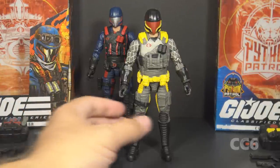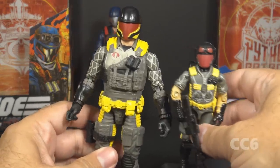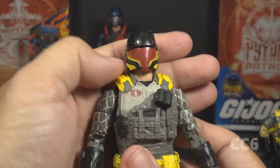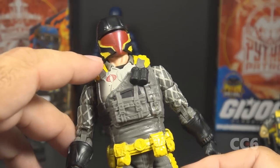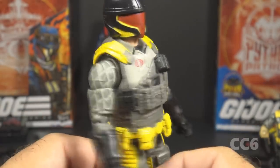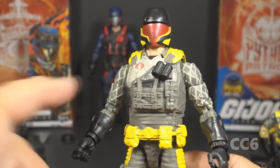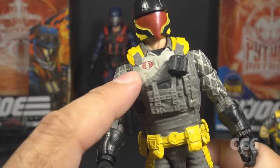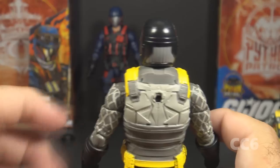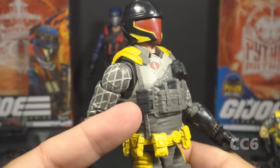The articulation on these two figures is the same, so let's look at the color changes. These colors closely mimic the vintage Python Patrol Viper with a black helmet and red face plate, plus additional yellow on the helmet and gray in the back. He has the exposed neck, a black undershirt, and a gray uniform shirt. The tactical vest is the same mold as the other figure but in a base dark gray plastic with a light gray panel on the upper right side, a red cobra emblem, another lighter gray panel along the back, and yellow straps over the shoulders. He has black grenades on the chest and a black magazine for the assault rifle.